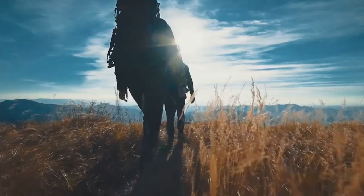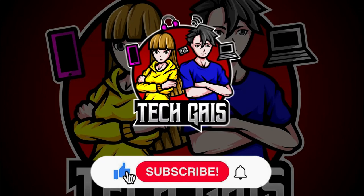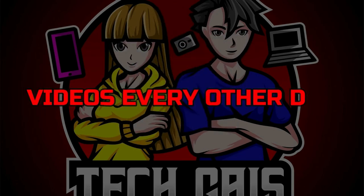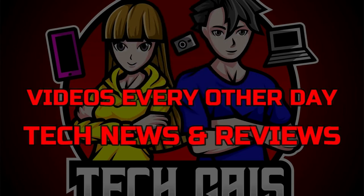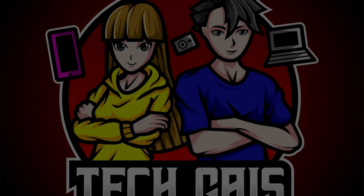All of these sound like the perfect companion for your next camping trip. Let us know in the comment section below which ones you will be getting. Thanks for watching and don't forget to subscribe and hit the notification bell on our TechGuys channel so you won't miss all the new videos that come out every other day, covering tech news and reviews.